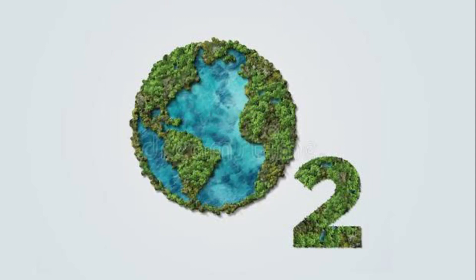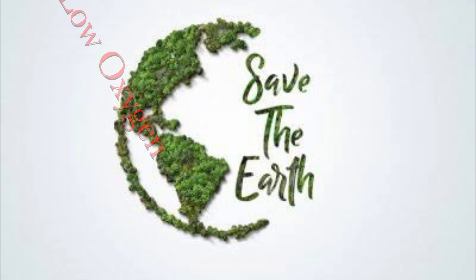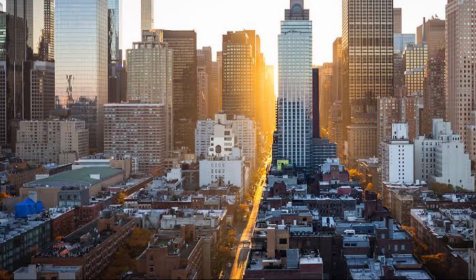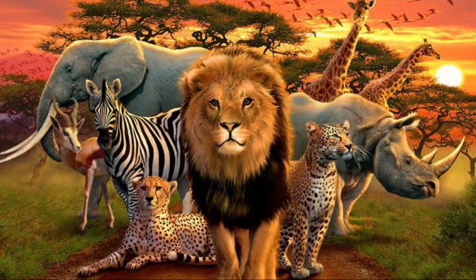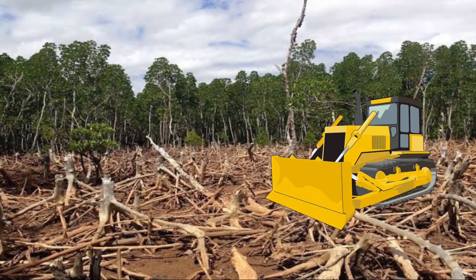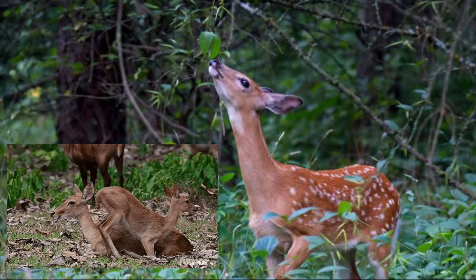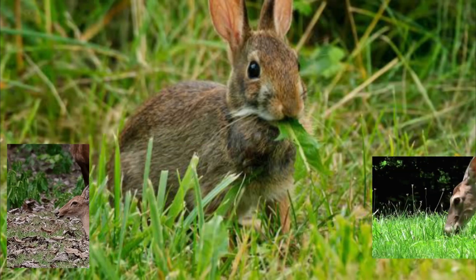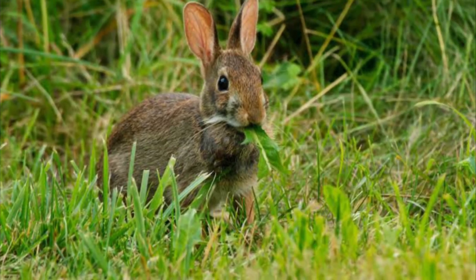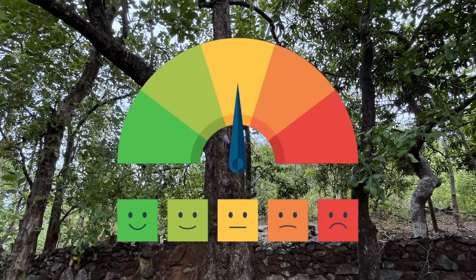Every single living organism on the planet needs oxygen, but in the current situation oxygen levels are tremendously decreasing due to many reasons. Forests are converting into cities, and we thought wild animals are vanishing because they may not get food to survive. But the hard truth is they are leaving deforested areas because they sense and feel the nature. It is not just about food — they need a good environment to stay, so nature itself helps them find a good environment. This is why nature has many indicators in the ecosystem.